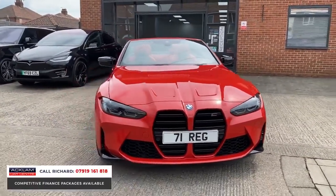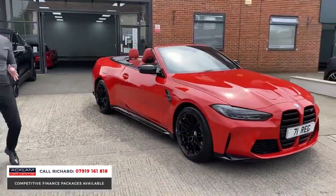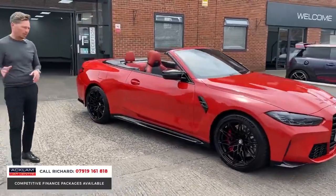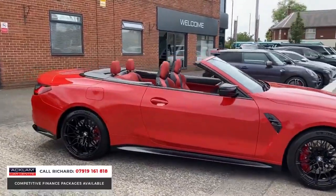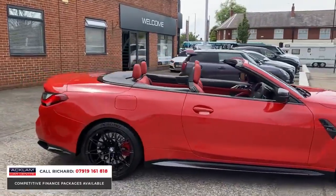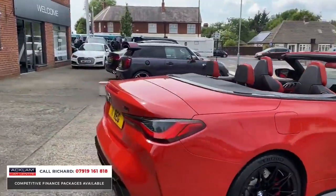People who enquire about these cars will ask: has it been looked after properly? Yes — it's had its running-in service done on time, it's in beautiful order, there's no damage on it, it doesn't need anything. It's just stunning.